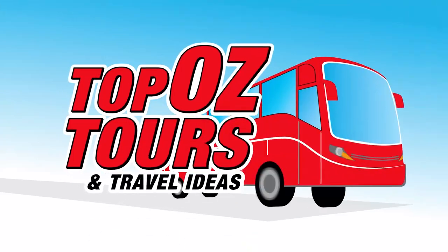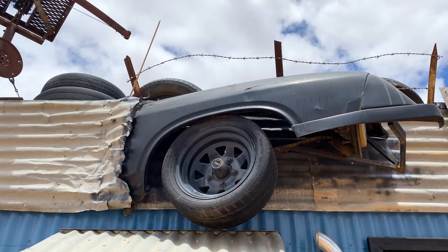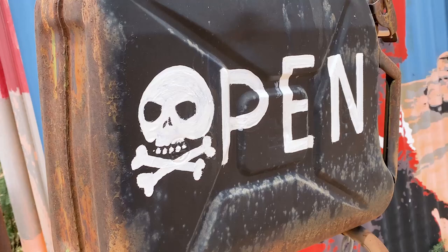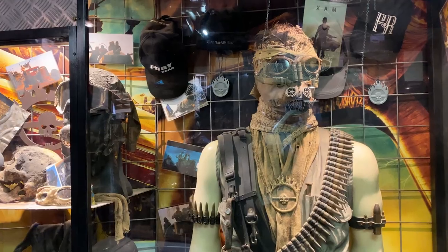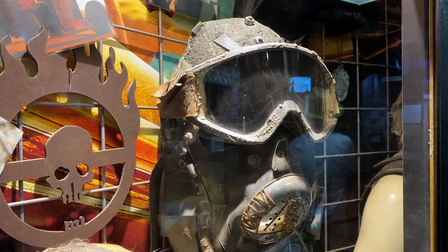Just a short walk from the pub, another of Australia's most iconic films is celebrated at the Mad Max 2 Museum. Mad Max 2 was filmed around Silverton and Broken Hill in 1981, and Yorkshire-born Adrian Bennett opened a museum in honour of the Road Warrior. Adrian first saw the films in 1982 at a friend's recommendation, became passionate about them, and eventually moved to Silverton — where some of the film was shot — to open the Mad Max Museum.